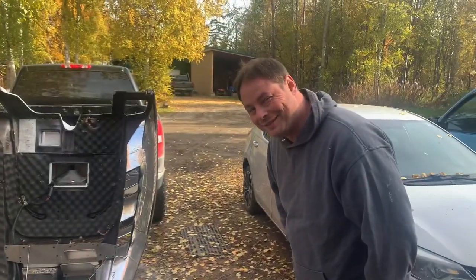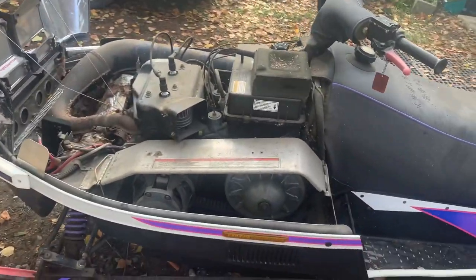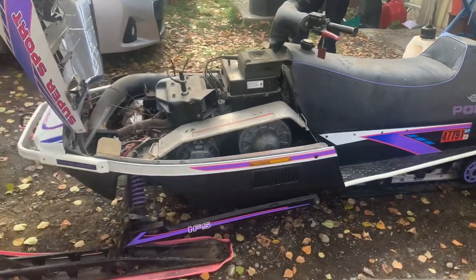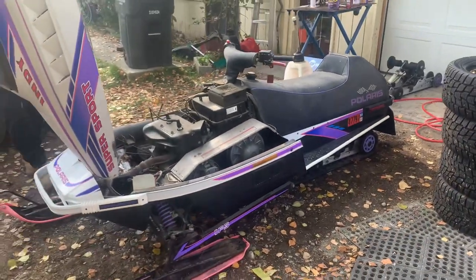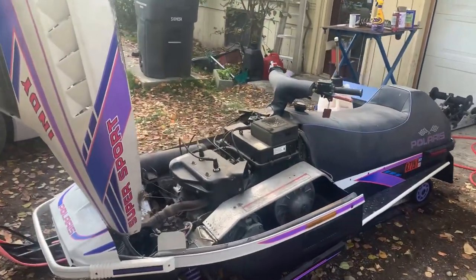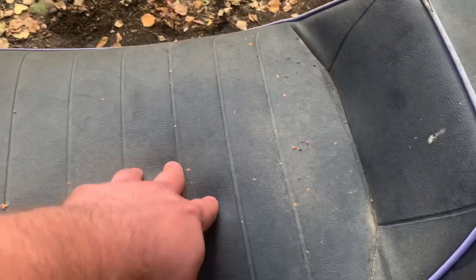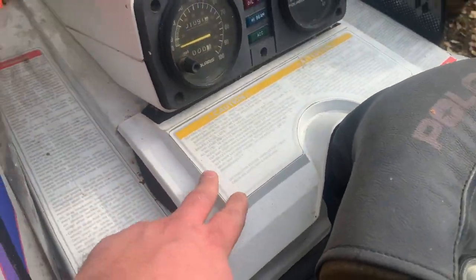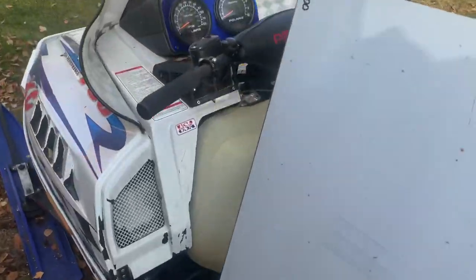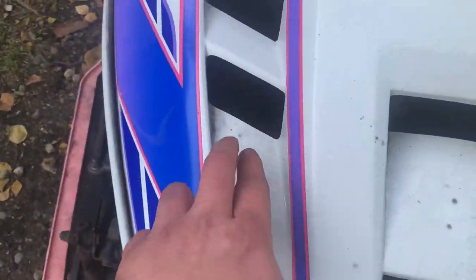I didn't catch the first start on camera but I did get it starting. It took like 10 pulls and she fired up — I was hoping it'd be like five, but it's been sitting for years so I had to completely prime the fuel system. I paid four hundred dollars for it and it's pretty nice, not perfect but it fires right up. I'm almost afraid to sit on the seat because I don't want to rip it.